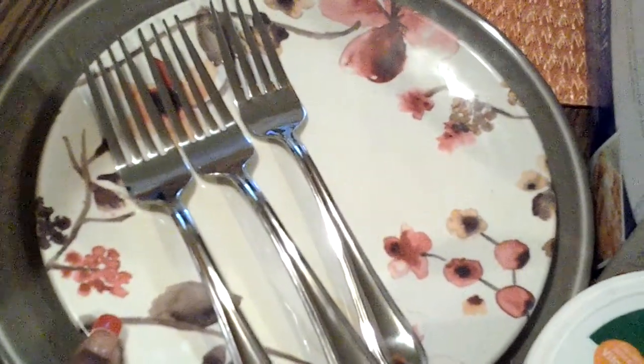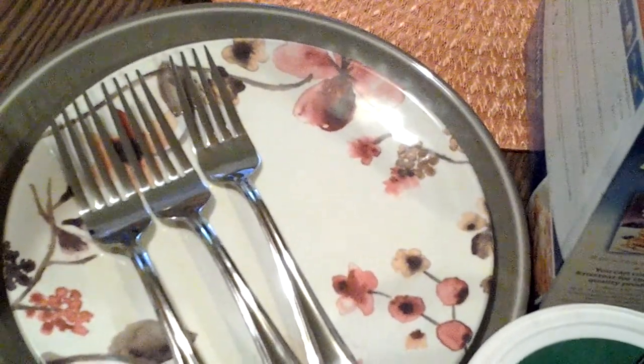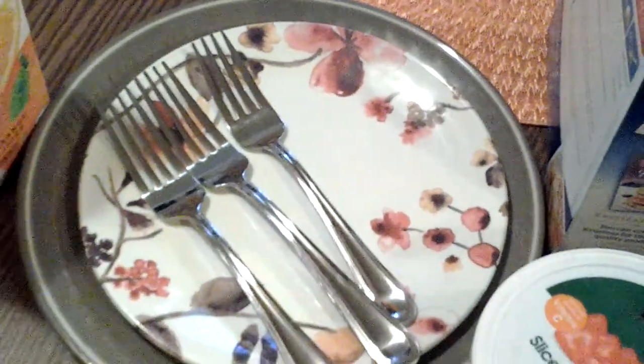The plates that you see — the small plate — I got a set of four. I got these at Target for $0.74 a piece. And then the plates underneath, they just look like this, kind of have a little textured look. Those plates I got a set of four and those were $0.88 a piece.